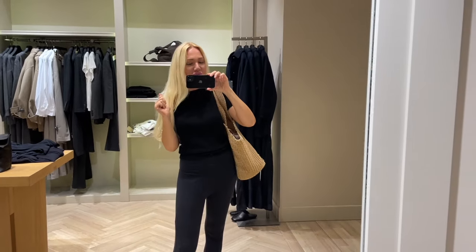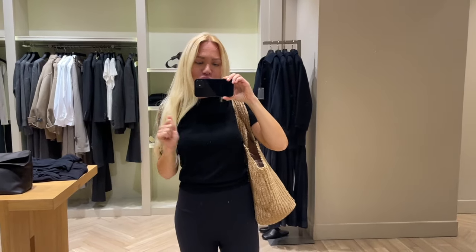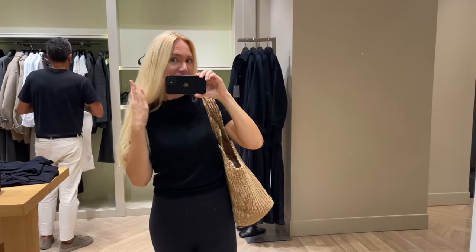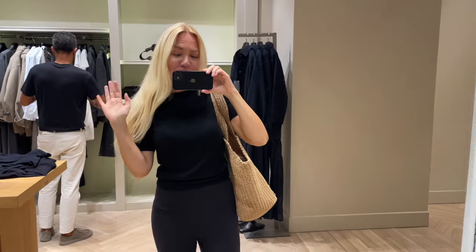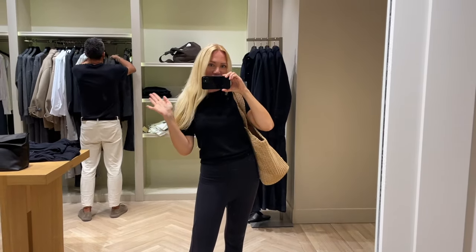I hope you enjoyed today's Massimo Dutti shopping video and could see some beautiful pieces. I will leave all the links down below so you can go online and check them out. I would love to hear how you liked all the pieces. See you in my next video — ciao!